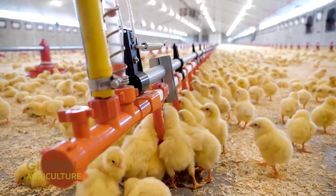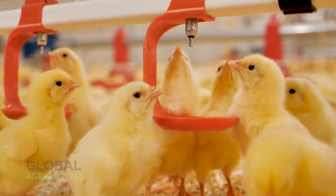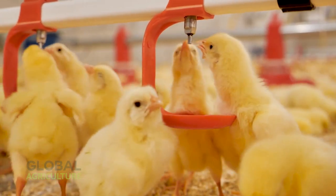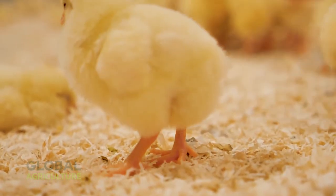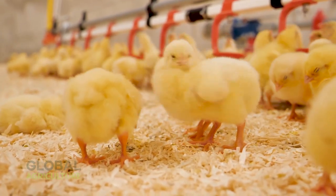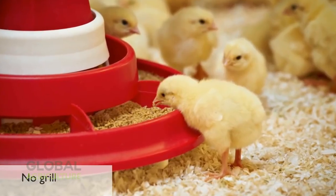The feedpans are designed with intelligence: adjustable height, clean flow, and even distribution, so not a kernel is wasted. Chicks quickly learn the rhythm of the feeders, pecking eagerly as the sound signals mealtime. From the moment they arrive, temperature, air quality, and lighting are managed with precision.